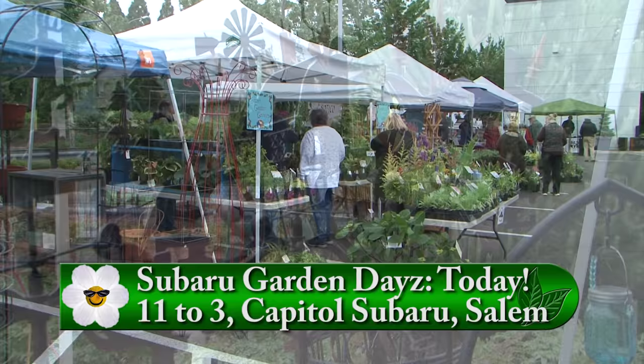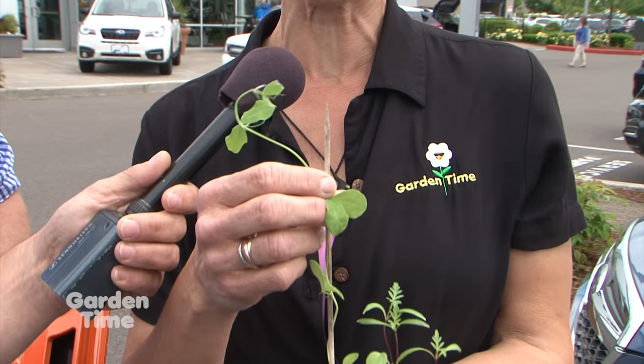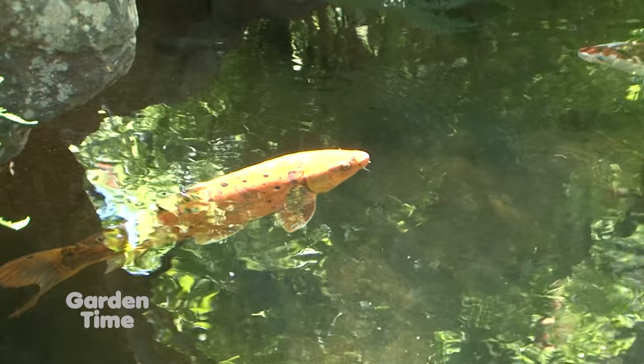Welcome to Garden Time. We're at Capital Subaru on the Parkway in Salem for Subaru Garden Days, happening today from 11 to 3. All the stuff I'm holding is just a mere selection of things you can win or take home. There are so many vendors, wonderful things to buy, free food, cider tastings, and kids can plant seedlings to take home. Coming up: we'll tour a healing garden in Lebanon and show you how to build your own greenhouse. But first, some pollinator-friendly plants.